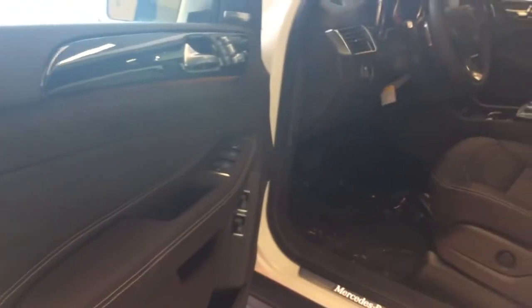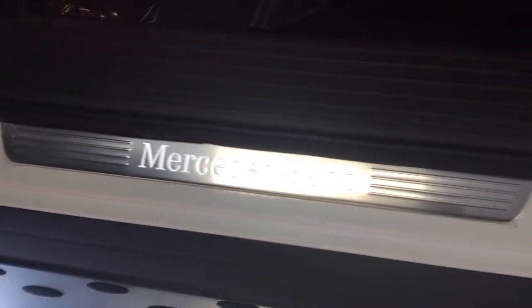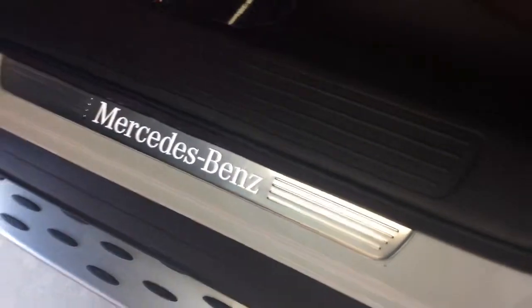This does have keyless go. This is the Espresso Brown MB-Tex with the anthracite poplar wood — it's so shiny. This has also got the Harman Kardon sound system. It does have the Mercedes-Benz illuminated door sills.